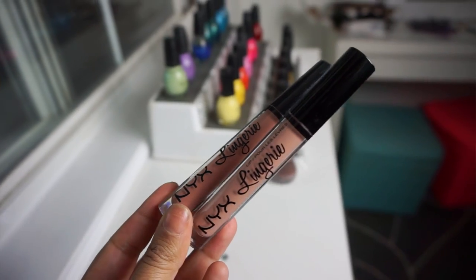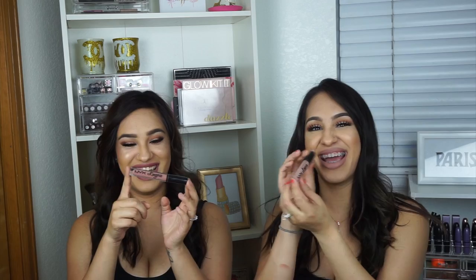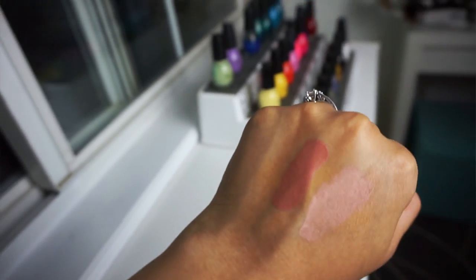For lips, I go back and forth on liquid lipsticks, but I've been loving the NYX Lip Lingerie lip stains. My favorite shades right now are Push-Up and Satin Ribbon — Satin Ribbon is what I'm wearing today. I usually tend to stay on the liquid lipstick side since I'm used to wearing them, and I love anything from NYX. They're an amazing cosmetics brand — I think they were the first makeup brand I ever tried.